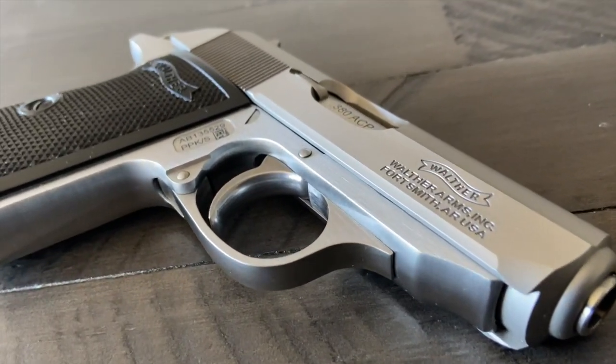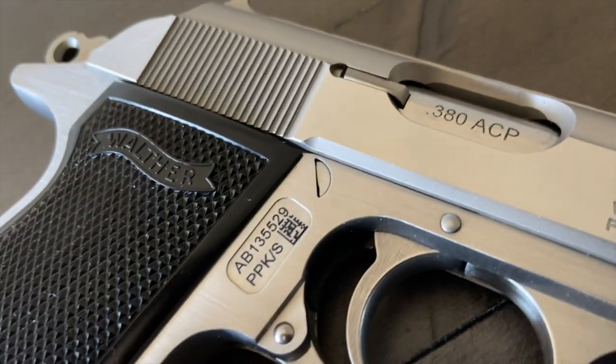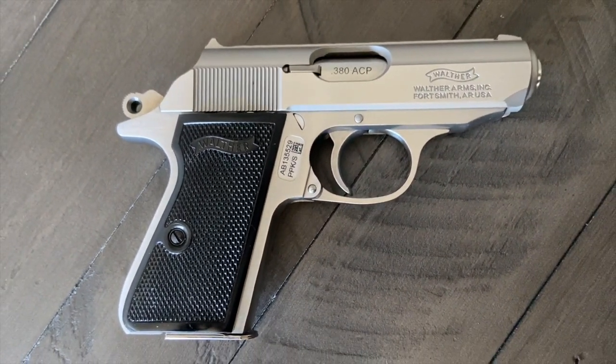It quite possibly is one of the most recognizable guns out there. Honestly, if the average person saw a gun in a movie, they wouldn't know what it was — unless it happened to be a Walther PPK. They might not be able to name it,